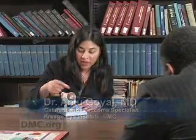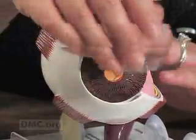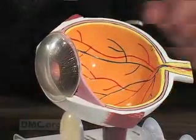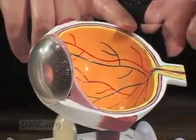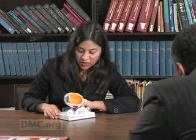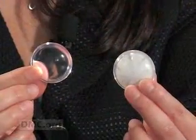Light actually travels through the front part of the eye, which is the clear area — the cornea — through that black hole known as the pupil, and then it hits our lens. I'm going to show you the cross section here. The lens actually sits right behind that black center. Light travels then from the clear lens and is focused on the back part of the eye, and then the images are sent through this cable to our brain, and that's how we see. So what happens with the cataract is this lens, which is behind the center focus of the eye, becomes cloudy over time.